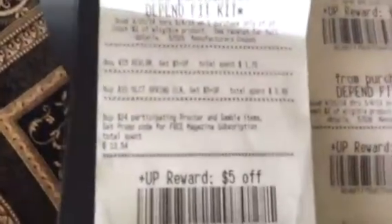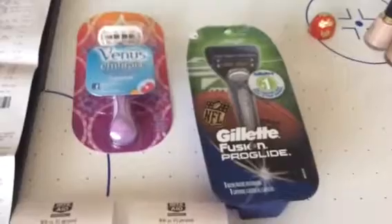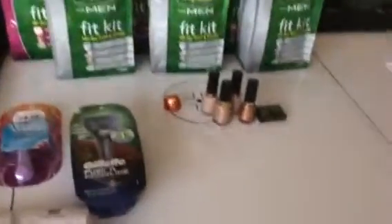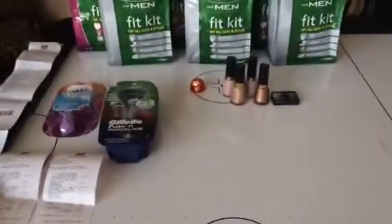I have $1.70 tracking, and also $13.54 tracking for the P&G deal where it's a free magazine subscription or $5 back. I'm definitely going to do something with that. Thanks for watching — subscribe to my channel, check my blog, see you next time. Bye!